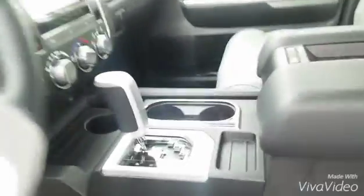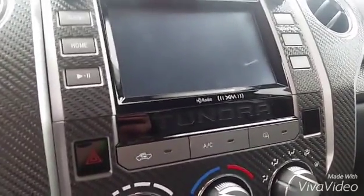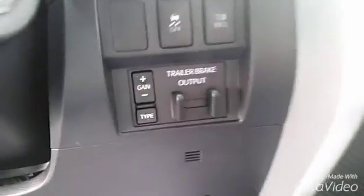It has leather seats, your power seat, power windows, power locks, and a couple of cup holders. Also has your gear shifter and a couple cup holders right there. Got your in-tune backup camera, touchscreen, XM radio, AC and heat controls, and your trailer brake controls right there.